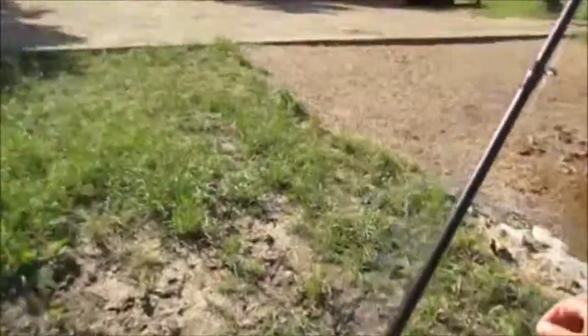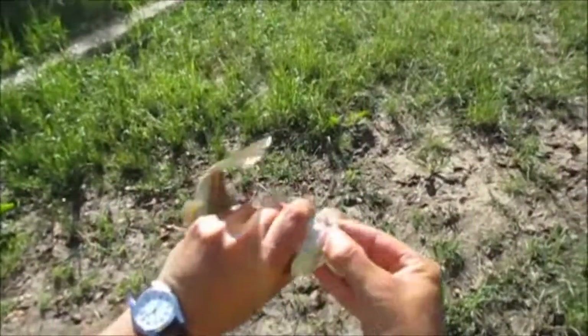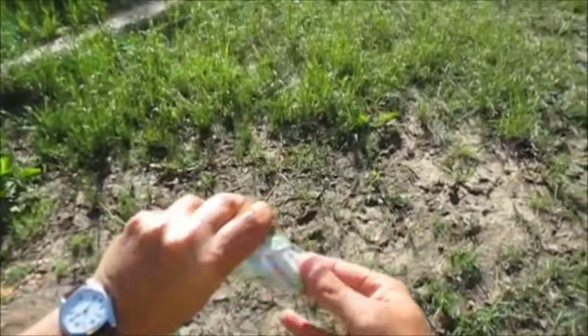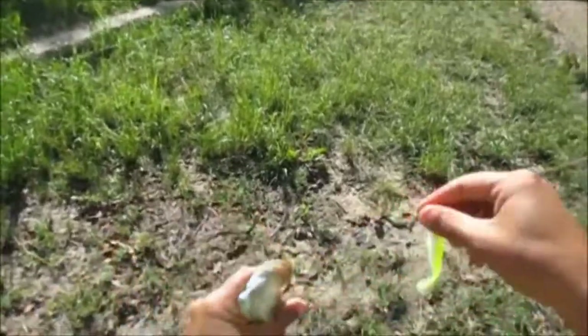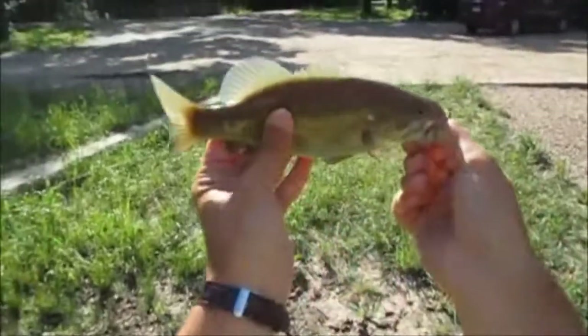Alright, smallmouth guys! Just waiting for them to bring the canoe to me, and I already got a smallmouth. It's supposed to be a best fishing day — it's already looking promising. Boy, he inhaled it too. He didn't just nip at it, it's way down there. He engorged that thing, guys.